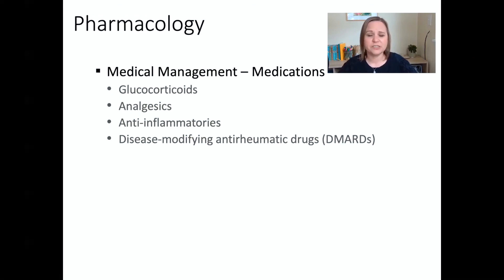In terms of medications, there are four drug categories we typically consider: steroids, analgesics, anti-inflammatories, and DMARDs, as well as biologics. DMARDs are short for disease-modifying anti-rheumatic drugs — a category of drugs specific to rheumatoid arthritis that in different ways interfere with the immune response where the body is attacking itself. If we can stop that response, we can slow or stop the progression of the disease.